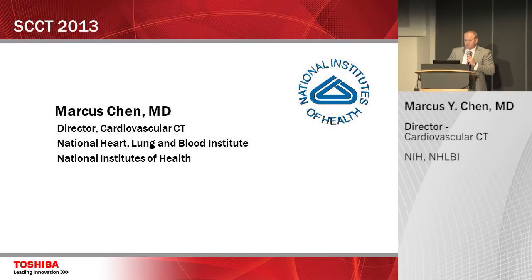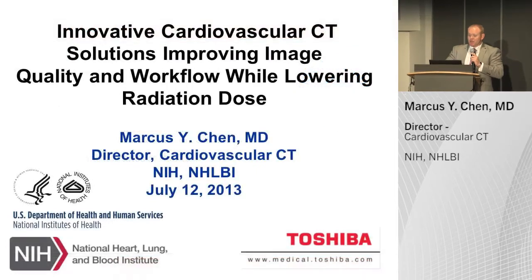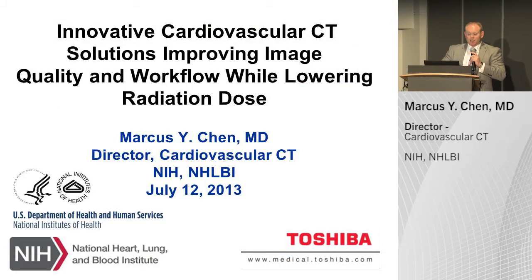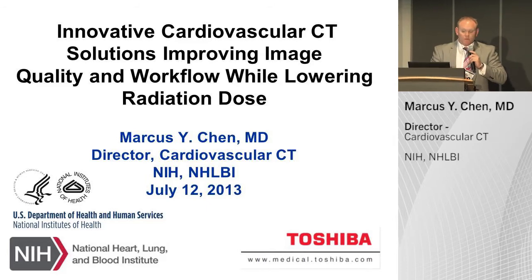Ladies and gentlemen, it's my pleasure to introduce our next speaker, Dr. Marcus Chen. Dr. Chen is the Director of Cardiovascular CT at the National Heart, Lung, and Blood Institute at the NIH. Ladies and gentlemen, a warm welcome for Dr. Chen, please.